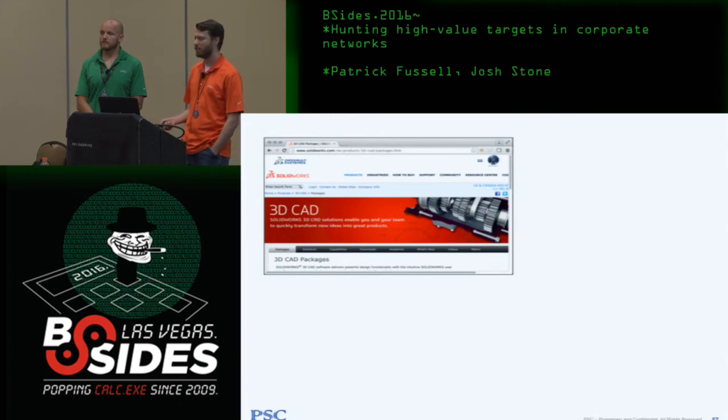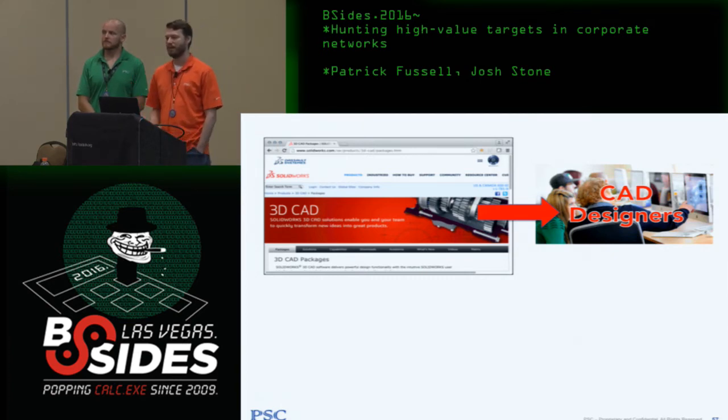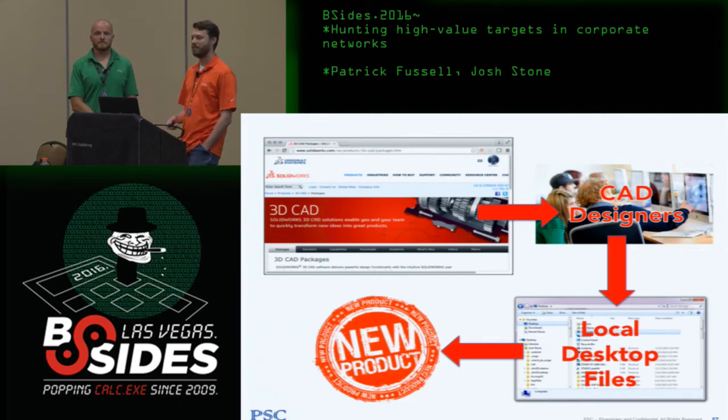I had a list of 12 boxes that were all CAD people — and they turned out to be the CAD designers. The CAD designers did something tricky I hadn't thought of: I had plundered the file shares extensively and never found their stuff because they store it on their local desktops and don't use the shares. I usually exclude C-dollar shares when spidering, but once I targeted those, I found the new product information and had my success criteria.